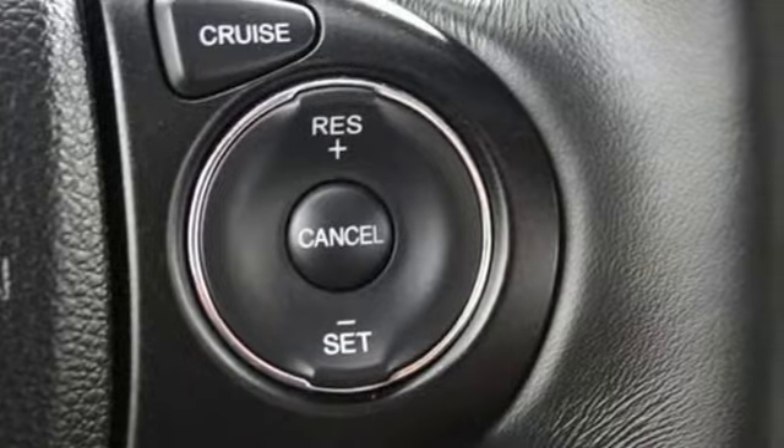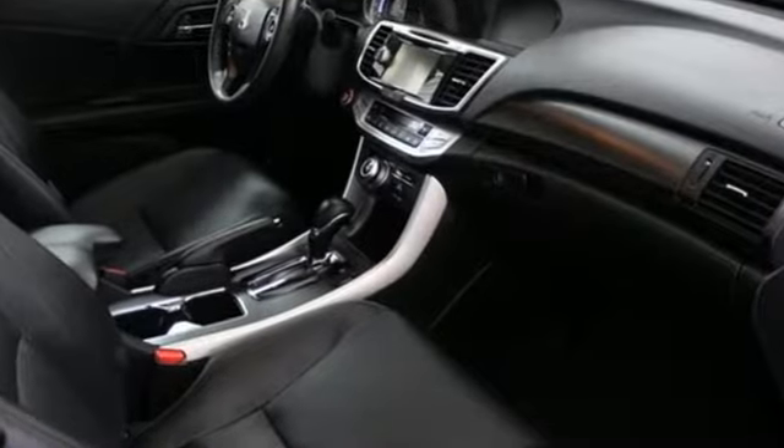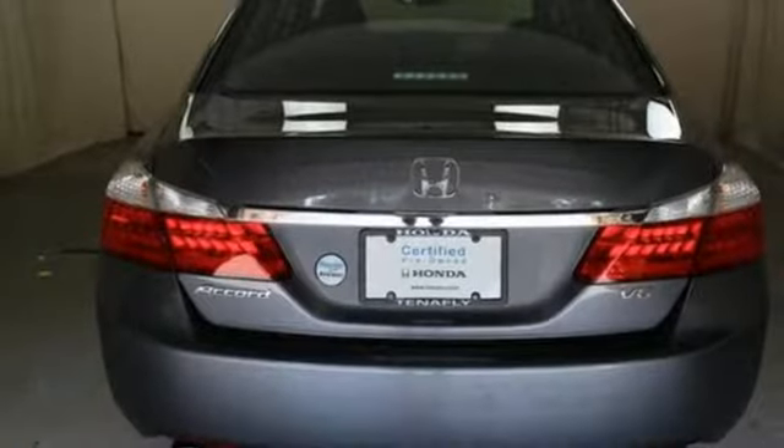Bluetooth wireless audio streaming, doors and push-button start proximity key, front heated leather bucket seats, auto-dimming rear-view mirror, and Bluetooth hands-free link.